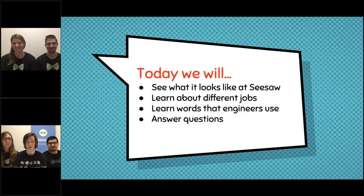We are going to talk about a couple different things. We're going to see what it looks like at Seesaw. You're going to get to learn about different jobs that people have at Seesaw, and you're going to learn some words that engineers use every day when they're working at Seesaw. And then at the very end, we are going to take some time to answer your questions, so be thinking about what questions you might want us to answer.